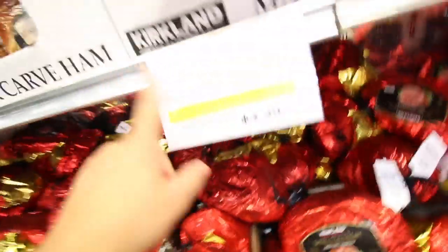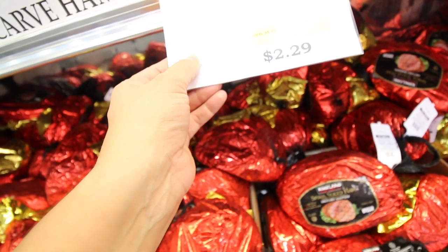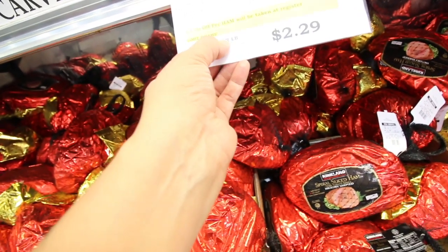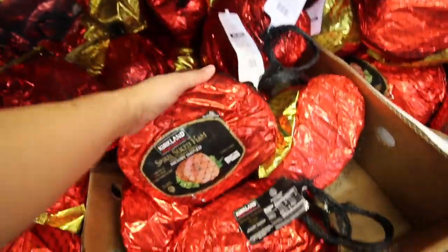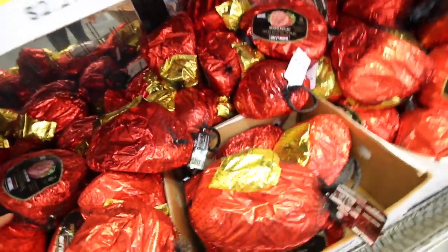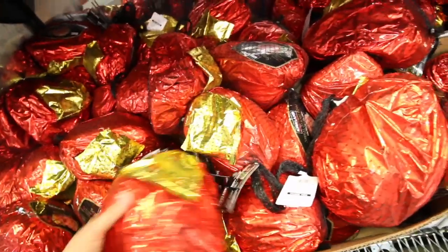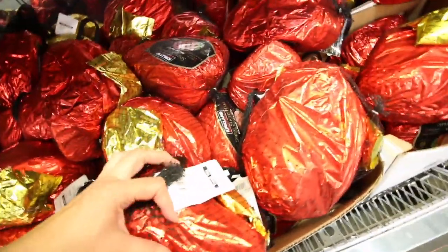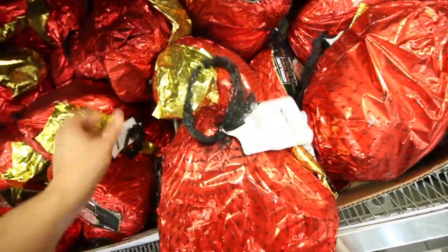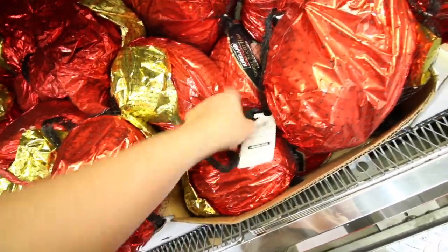Now the exciting part — the hams! They have Kirkland Signature spiral hams with $4 off per ham taken at the register, limit five hams. That means this one is going to be only about $20, which is pretty good. I always look for the biggest one because I love leftovers. I just look for the highest price tag — I think I saw one for $24, there it is.